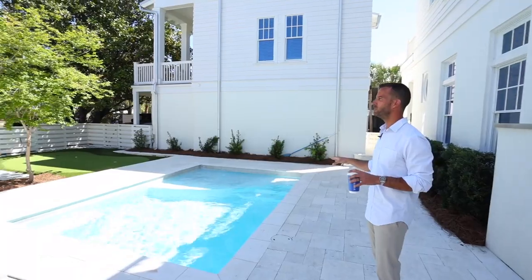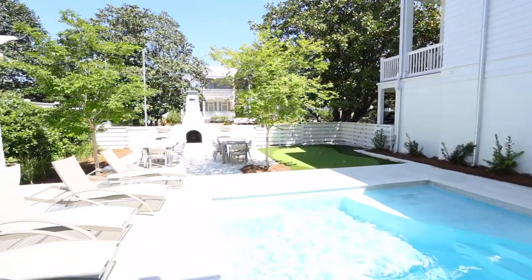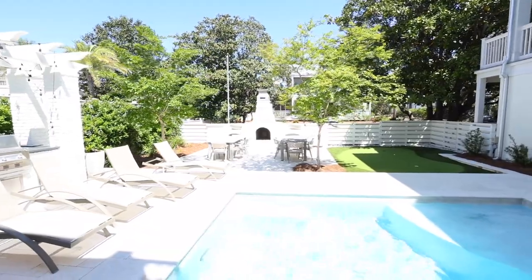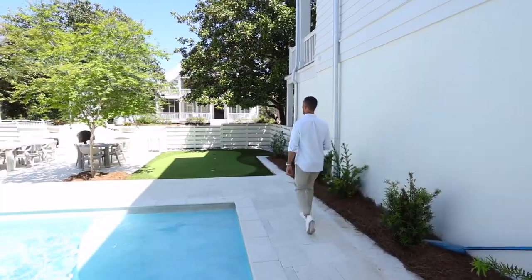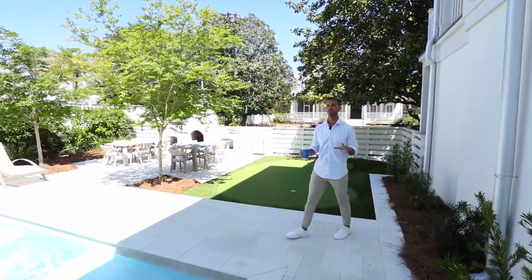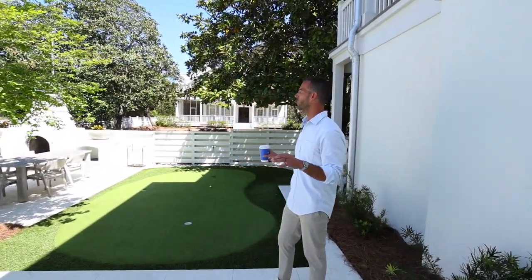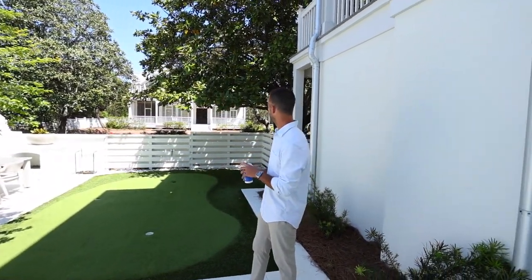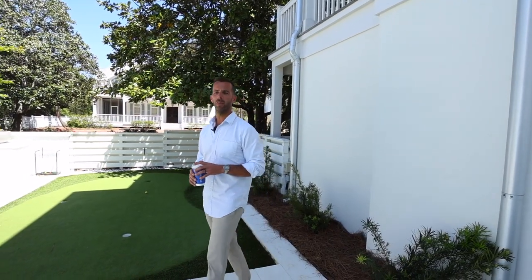Heated pool, dining for one, two, three families. The outdoor experience is fantastic. Unlike many of the other neighborhood pockets on 30A, these houses are not stacked on top of each other. We have quite a bit of privacy, quite a bit of space. Seating for 20, 30 people, no problem.